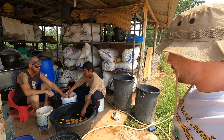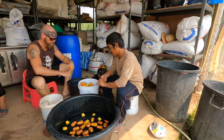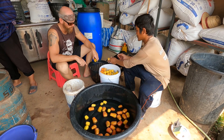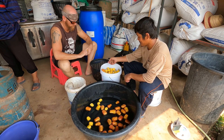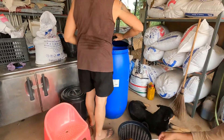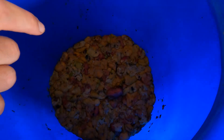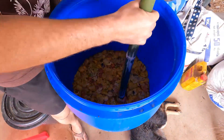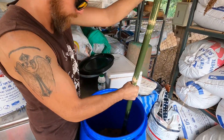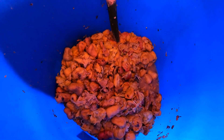Over here is where we sort through the cashew apples — choosing good ones from bad ones, removing the nut, separating what's good to use for cider. We throw them in a water bath to clean them. This big bucket here — if you had a 4D camera you could smell it, you'd get drunk just by looking. There's a lot of alcohol already fermenting in here. If you took a cup of this you'd be drunk right away.